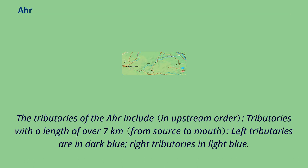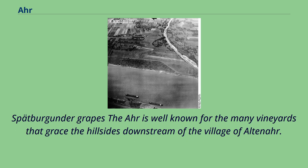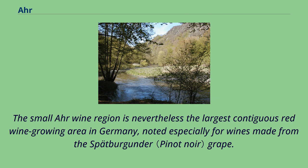The tributaries of the Ahr include tributaries with a length of over 7 kilometers; left tributaries are shown in dark blue, right tributaries in light blue. The Ahr is well known for the many vineyards that grace the hillsides downstream of the village of Altenahr. The small Ahr wine region is nevertheless the largest contiguous red wine growing area in Germany, noted especially for wines made from the Spätburgunder grape.